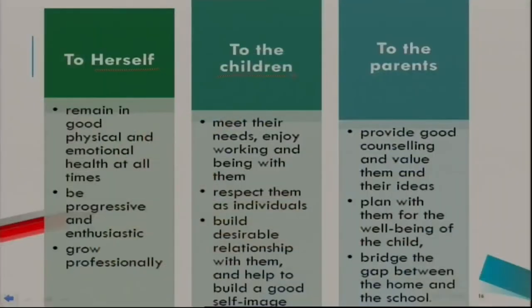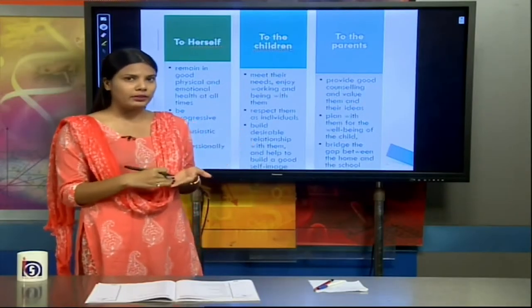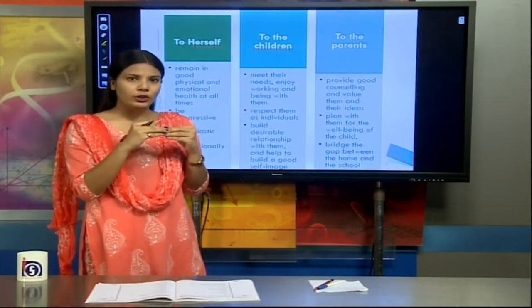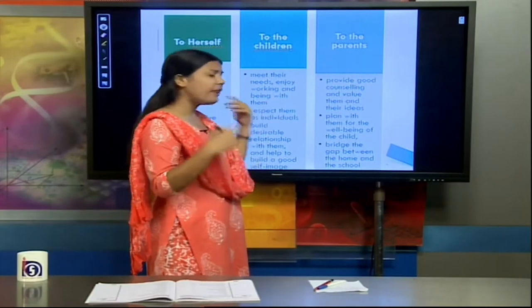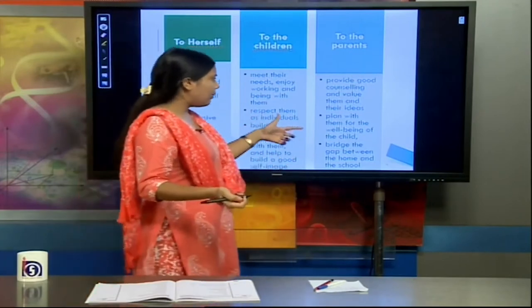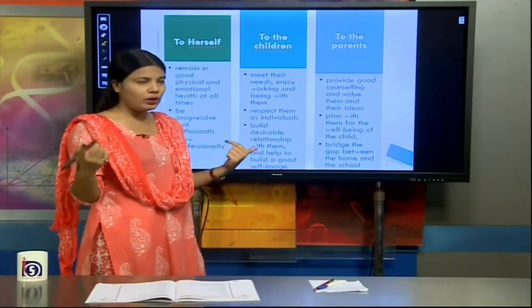The duties of the caregiver to the parents include providing good counseling and valuing their ideas. If a parent is reluctant to send their child to a play centre, the caregiver should be sensitive and address their concerns through conversation, bridging the gap through good counseling. The caregiver should also plan with parents for the well-being of the child, involving parents in the objectives and planning of the play centre.